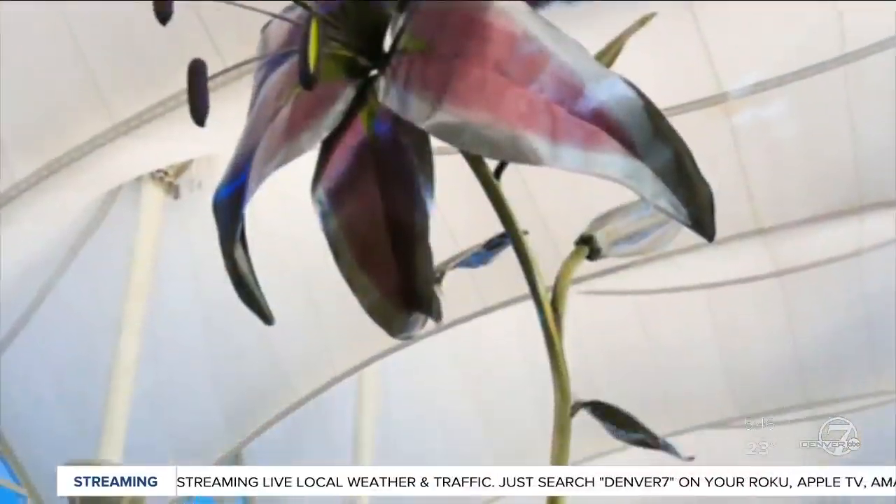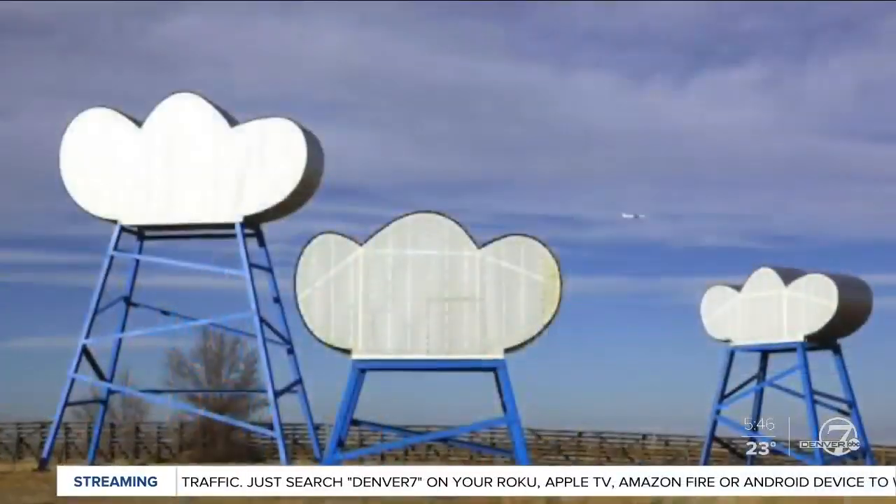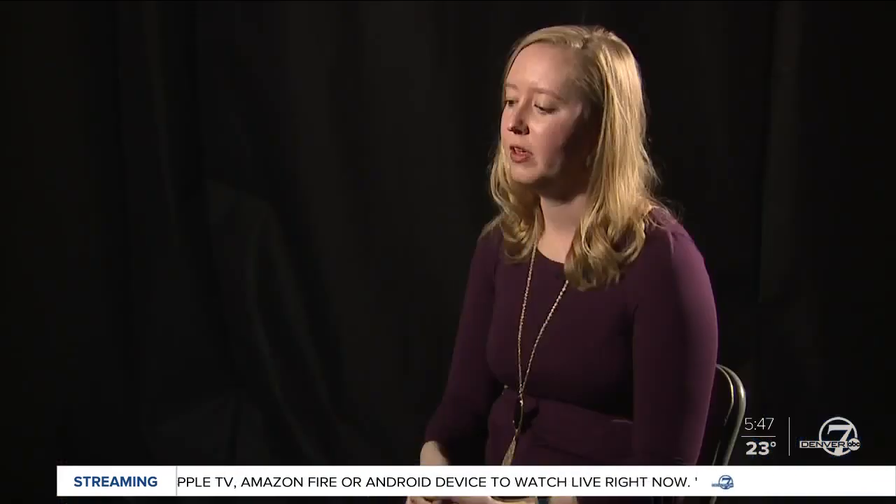Other art, like a giant flower in the terminal and the clouds that were on Peña Boulevard, are temporary. The airport is 25 years old, so some of the art that was commissioned as part of the public art program has been decommissioned. Just as the airport grows and changes, we've made some changes to the art.